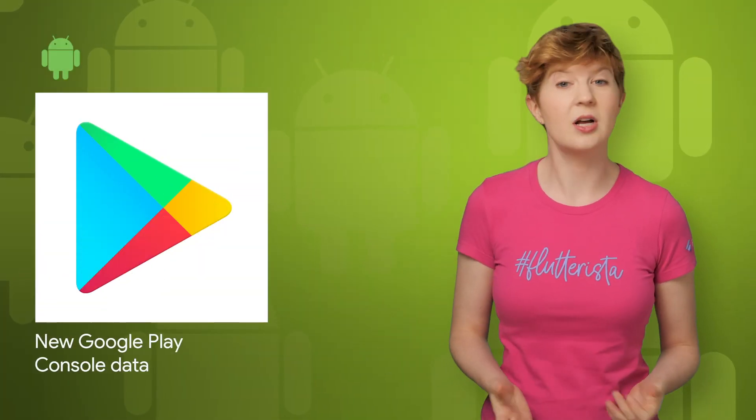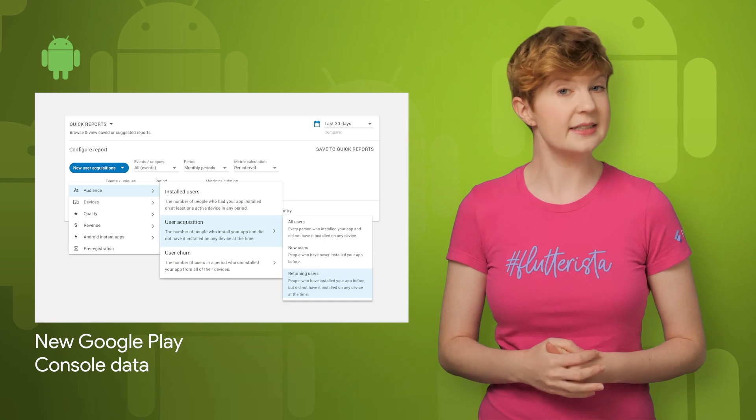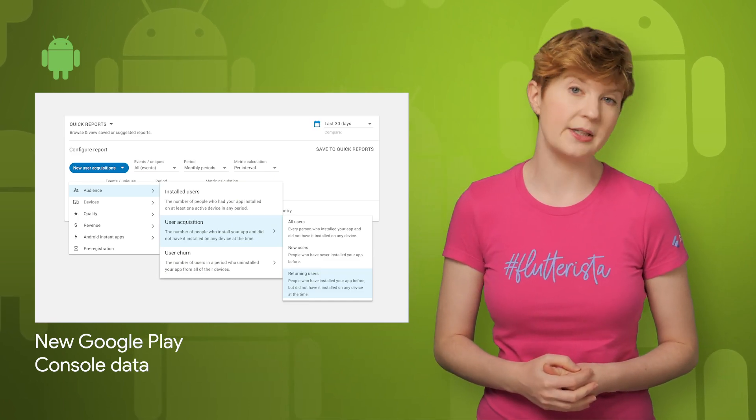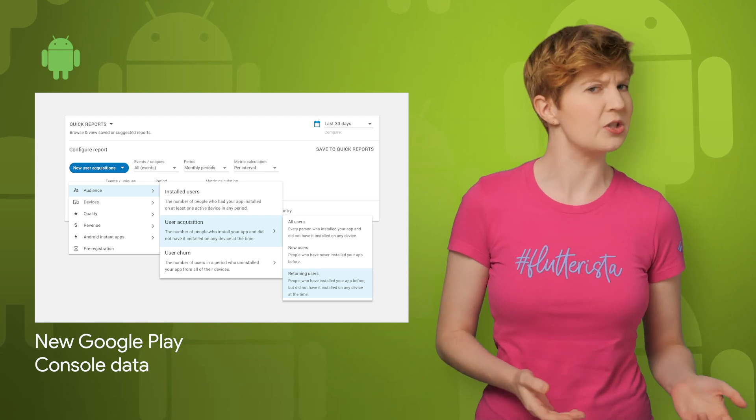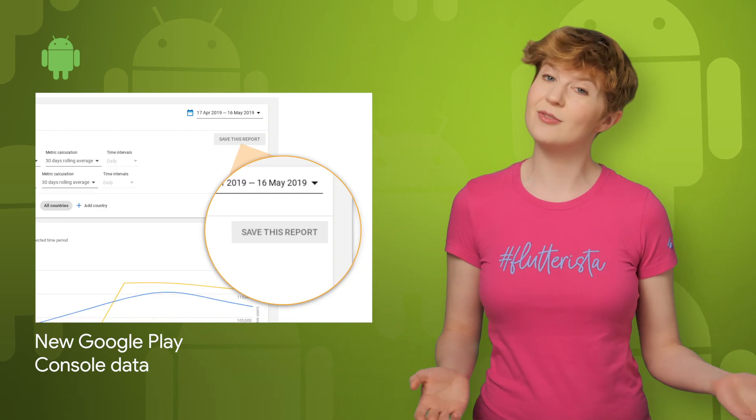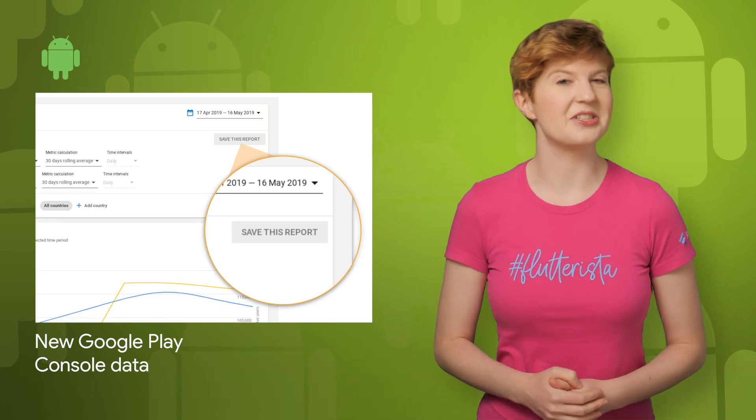Google Play Console just launched several enhancements. The statistics page now shows changes over time and enables more granular configurations. You can explore stats about your returning users and devices, new install methods, and save reports. For more details, check out the post.